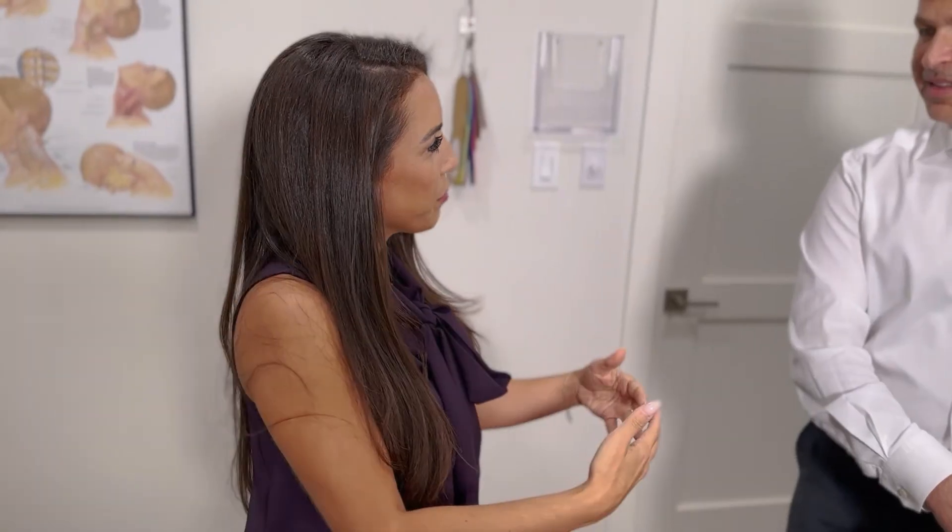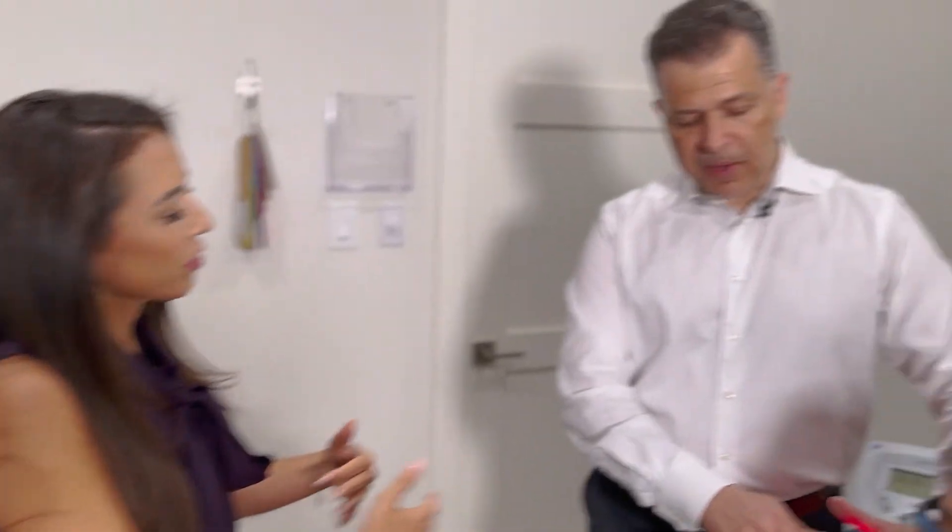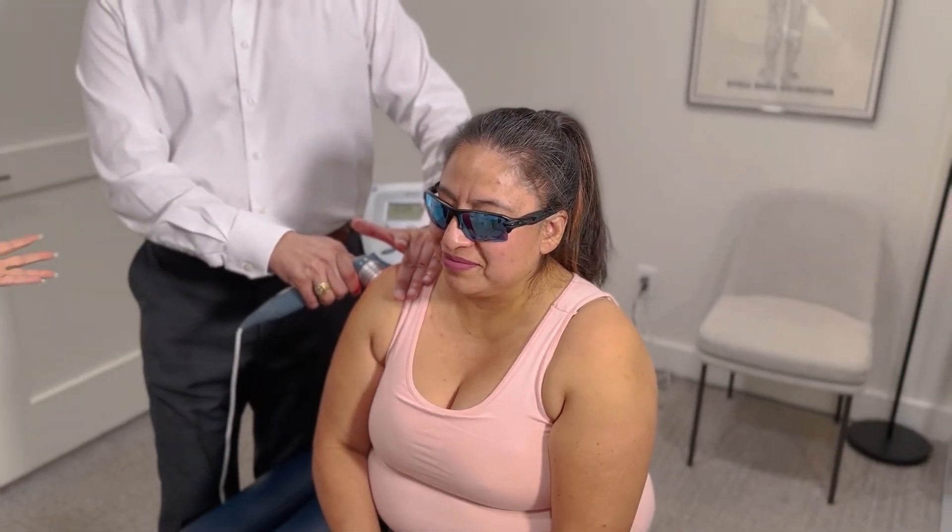How frequently would you need to come in for this to really see a difference? Typically it's about a couple of times a week for about 8 to 12 visits, and it takes about 5 to 10 minutes max. This is painless — she doesn't look like she's feeling anything. It actually feels great because it provides a little bit of warmth, so there's absolutely no discomfort associated with it.